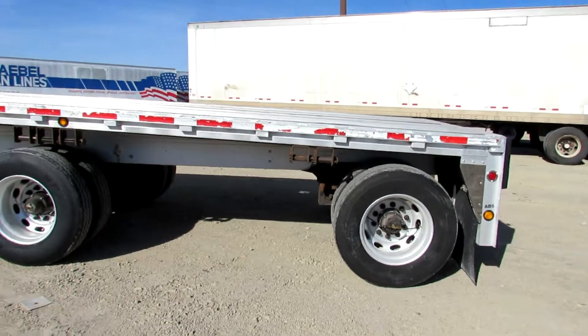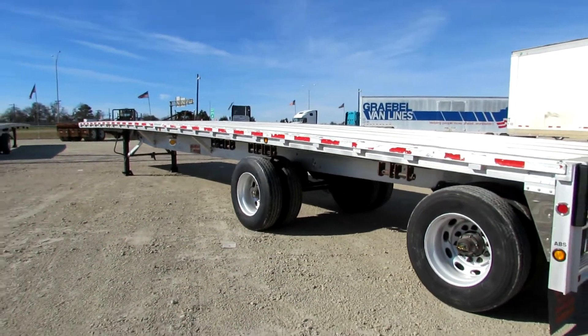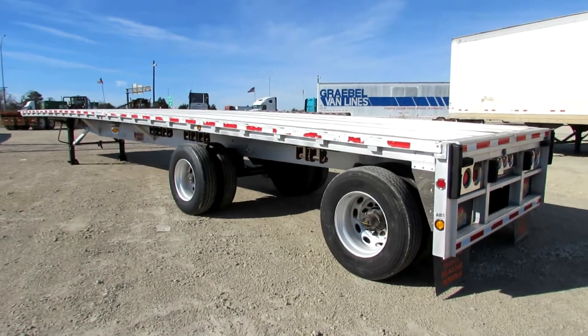They are ready to go and we have several in stock. You can check out all of our flatbed inventory at PorterTRK.com. If you're on Facebook please follow us and follow us on Twitter at Porter Trucks.